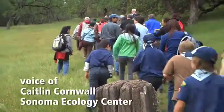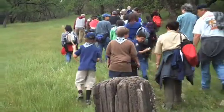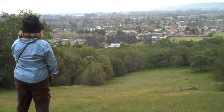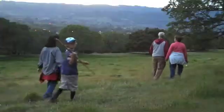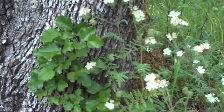We're here today at the Montini Ranch Open Space Preserve. It forms the hillside backdrop above the town of Sonoma — it's what you're looking at if you're at the plaza. It's part of the reason it got protected. We have a beautiful evening out here. We're hoping to see the moon, but it's a little overcast, and we're seeing a lot of great wildflowers.